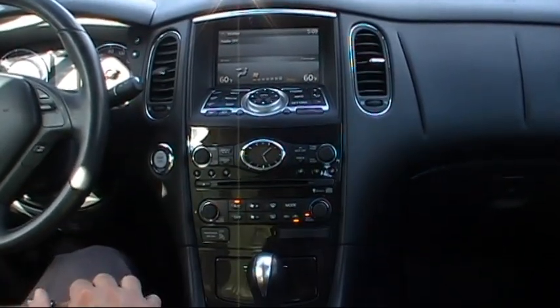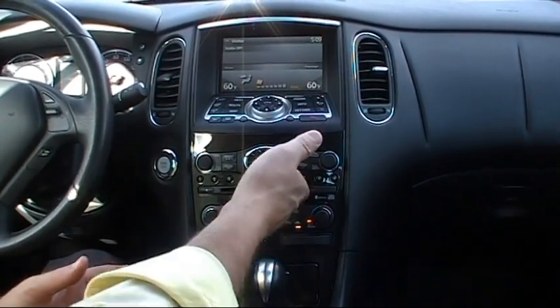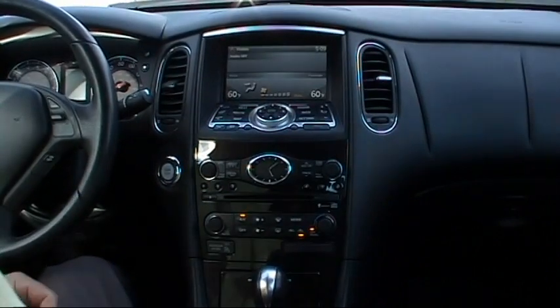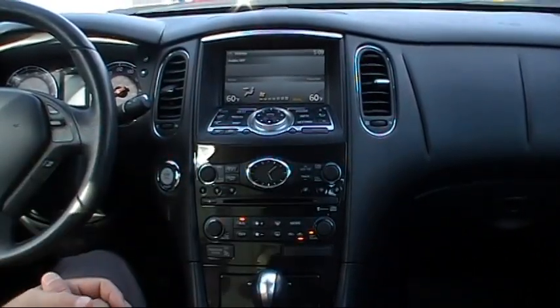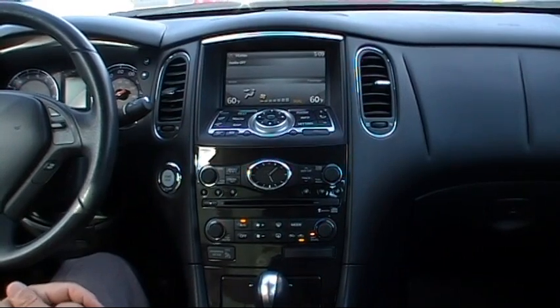We have dual zone climate control. There's a compact flash drive where you can store music files on a 9.3-gigabyte hard drive, plus an in-dash CD player. Ergonomically, it's laid out very nicely — very appealing to sit in. And this being a technology package, we have the upgraded Bose stereo system with 11 speakers.